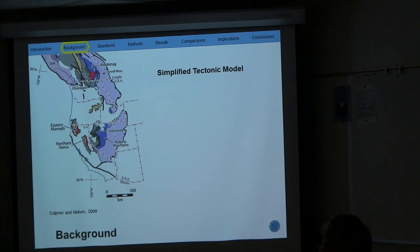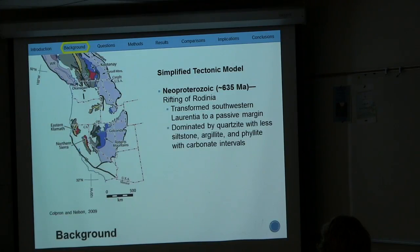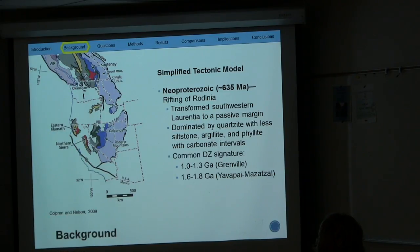All tectonic models start with the rifting of Rodinia, which was the supercontinent. This rifting transformed western Laurentia into a passive margin, and this passive margin became the locus of siliciclastic and carbonate deposition, which resulted in the passive margin — shown in purple — dominated by quartzite with lesser siltstone, argillite, and phyllite, with carbonate intervals. Common detrital zircon populations range from the Grenville at 1.0 to 1.3 billion years old, and the Yavapai-Mazatzal at 1.6 to 1.8 billion years old. These are the two common detrital zircon signatures of the passive margin.